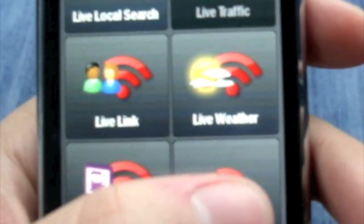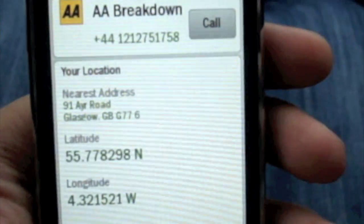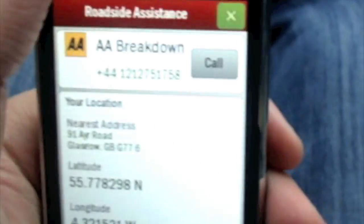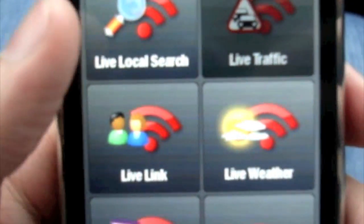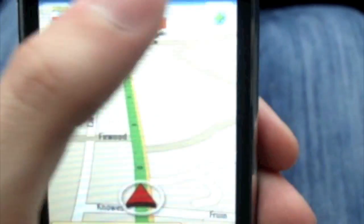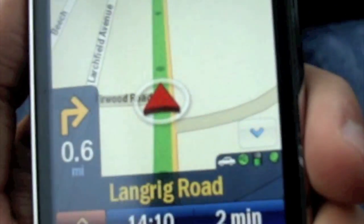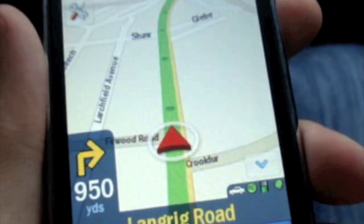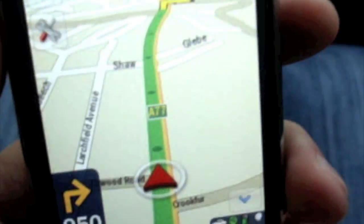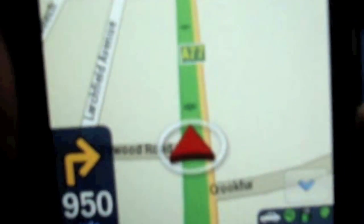The next option is roadside assistance, where you can call a breakdown recovery service if you break down. There's also live local search, where you can search for hospitals, doctors, and so on — features you also have in TomTom. These services have been in CoPilot since day one, included in the original application. TomTom added them later, presumably once they saw how good they were in CoPilot.